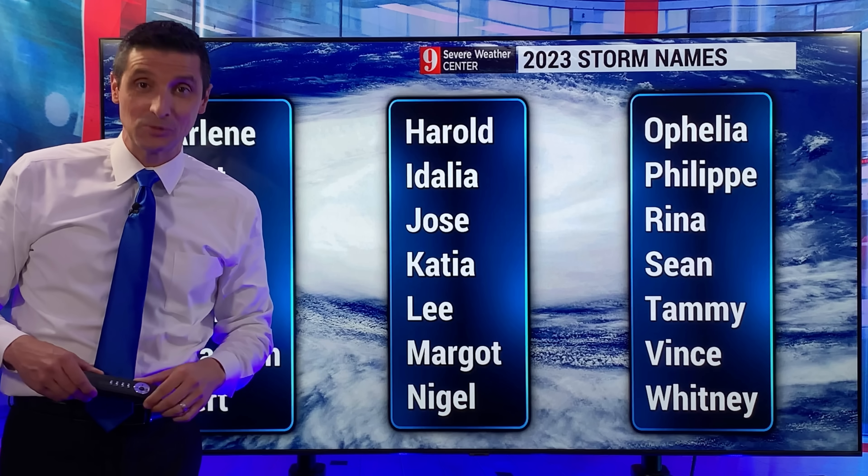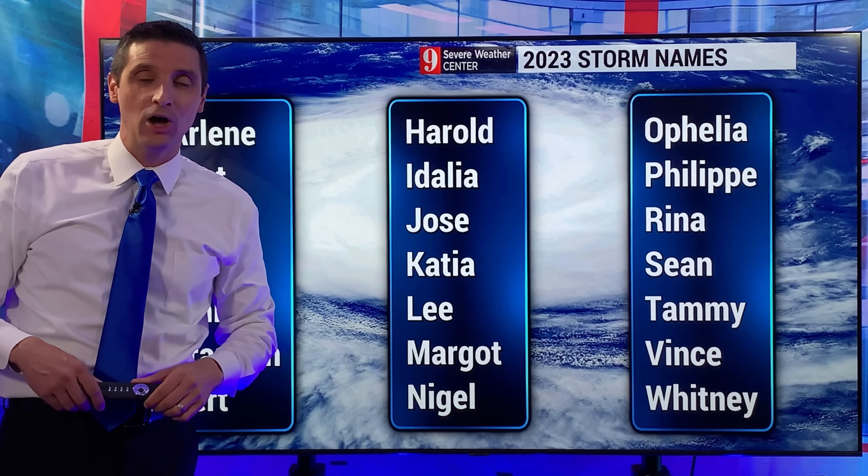Thank you for sharing this channel and subscribing to the channel. I hope you have a good day ahead.